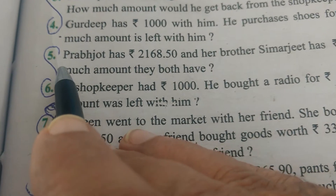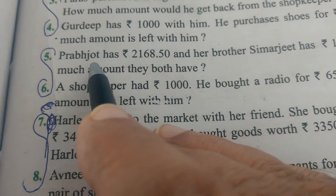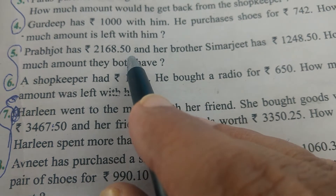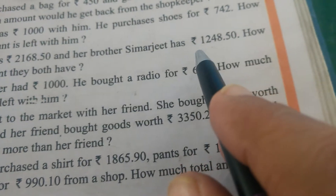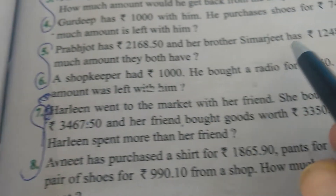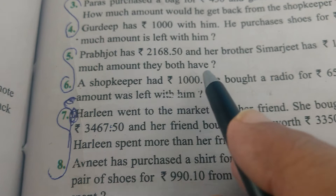The next is the fifth sum. Prabhjot has Rs. 2,168.50 and her brother Simarjit has Rs. 1,248.50. How much total amount do they both have?